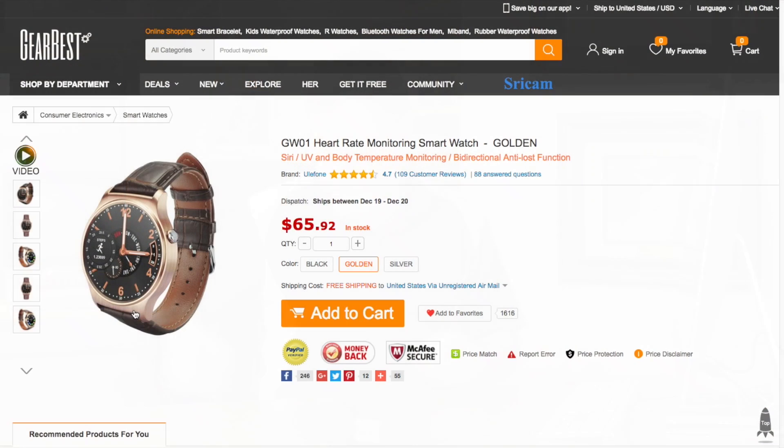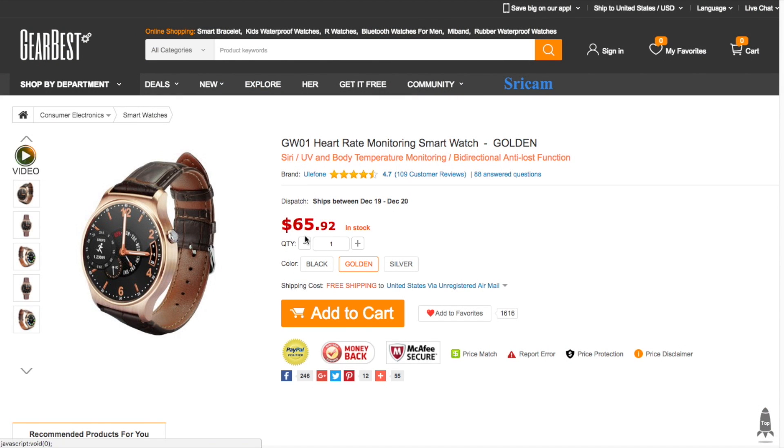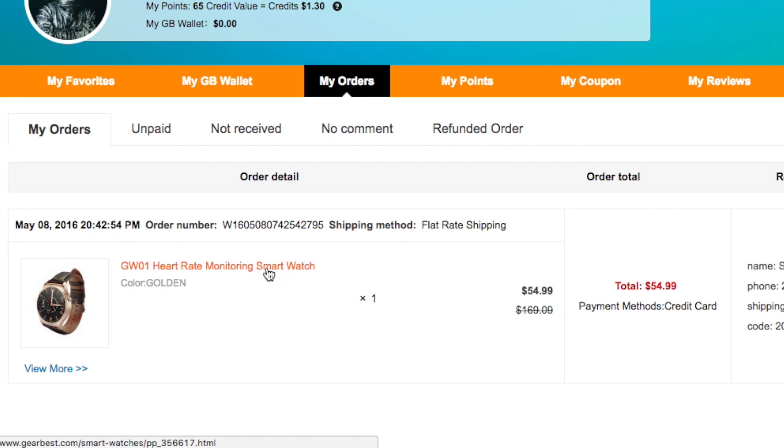When it comes to technology, I'm not one to jump on the bandwagon, especially when it comes to first-generation products. Then one day, I was surfing through a site called GearBest when I came across several attractive-looking smartwatches that were all on sale for around $50. For that price, I decided, well, if it turns out I don't like it, it's no great loss. So I picked up the GW01. At present, the GW01 sells for $65.92 on GearBest, but at the time I got it for just $54.99.